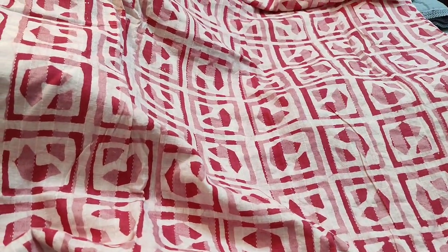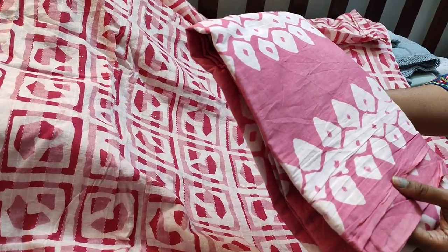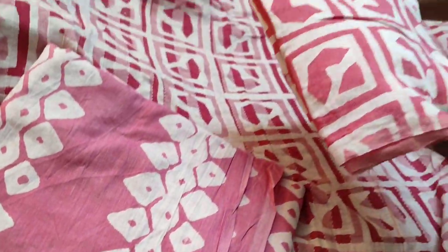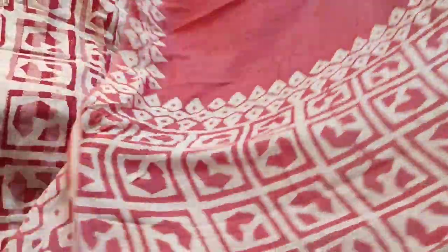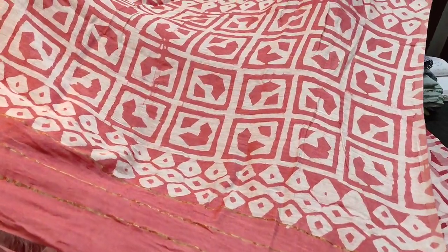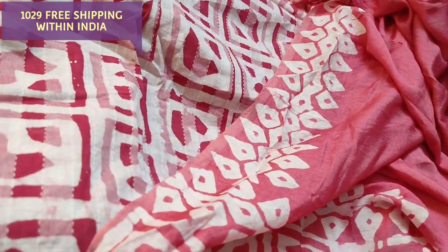The fabric is thin but not transparent, so lining is optional. We have a batik-dyed soft cotton bottom, teamed with a soft silk cotton dupatta which also has batik prints. The dupatta fabric is very soft with beautiful attractive prints. Tapings have to be done for the edges. The cost of the set is 1029.